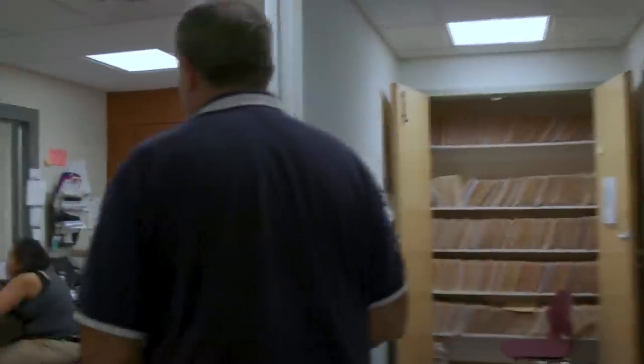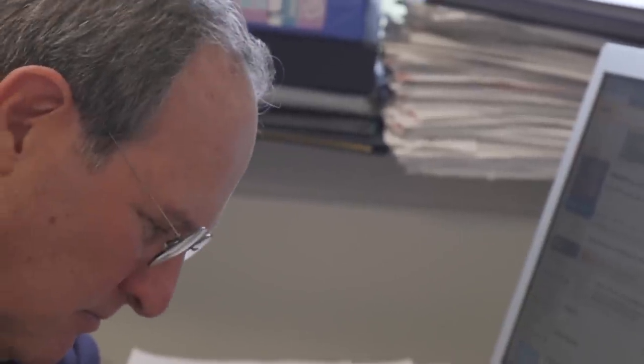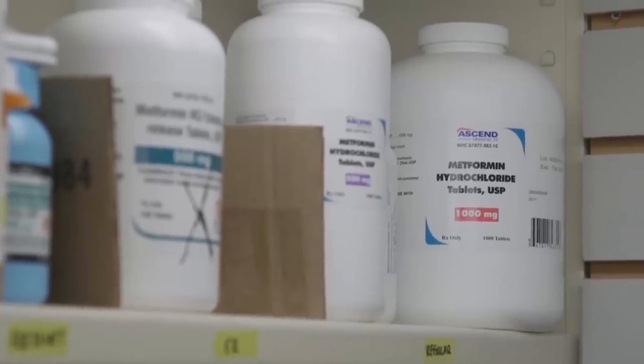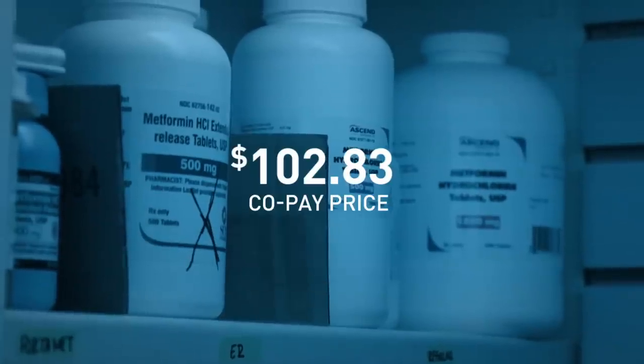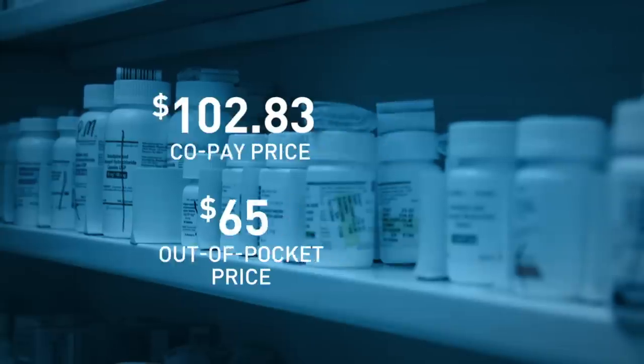Falkowitz manages a medical practice and deals with insurance plans all the time. He says it was a total surprise. 'I just couldn't understand it. This is a foreign concept. It never dawned on me that if you pay cash and do not submit to insurance, you save money. I pay all this money for insurance — what's it for?' So why was Falkowitz paying nearly $103 for $65 worth of drugs? Where was that extra $38 going?